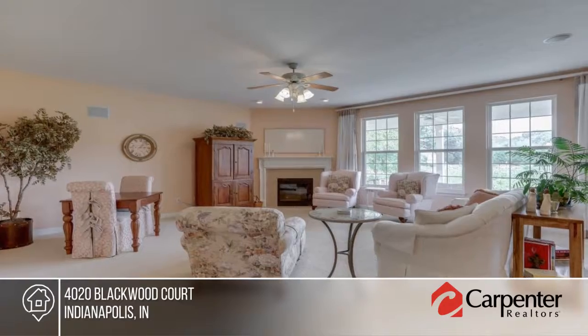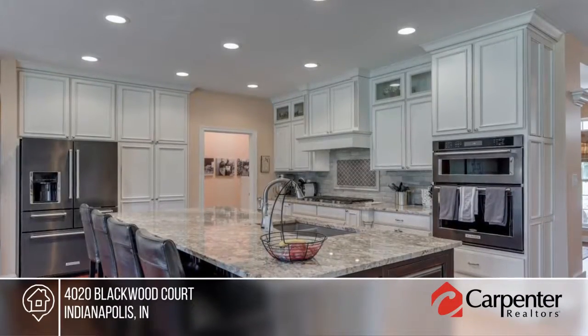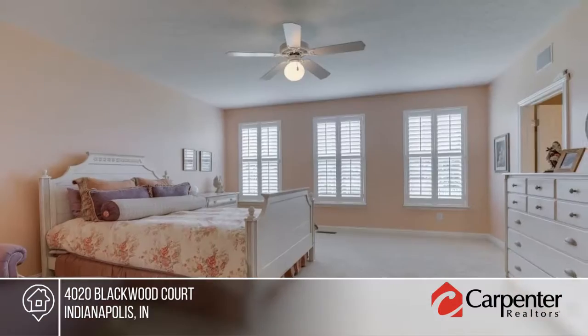Enjoy the tranquility of Charleston back home in this charming one-level Hanson & Horn home with a full-finished basement. You'll swoon over the new gourmet kitchen with high-end appliances and granite solid surfaces.